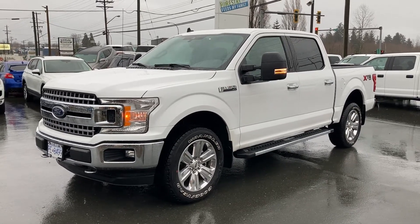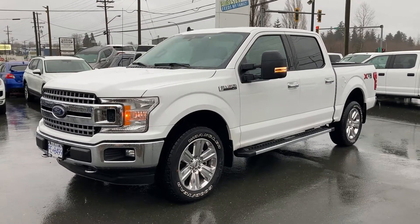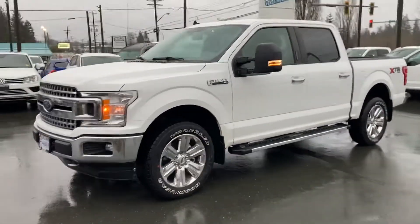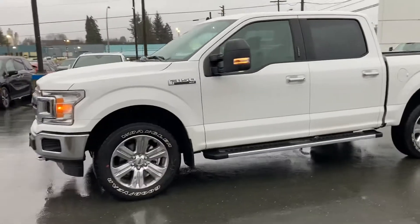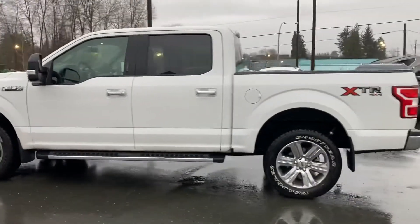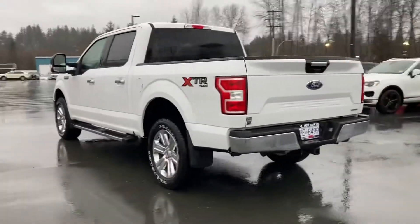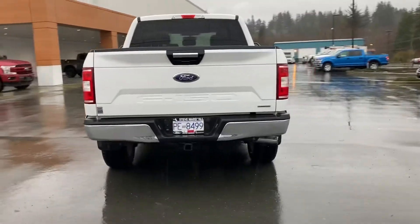Hey there, it's Brandon here with Steve Marshall Ford. Just want to thank you again for reaching out. I'm here to show you this 2020 F-150 XLT 301A with the XTR chrome package in Oxford white.